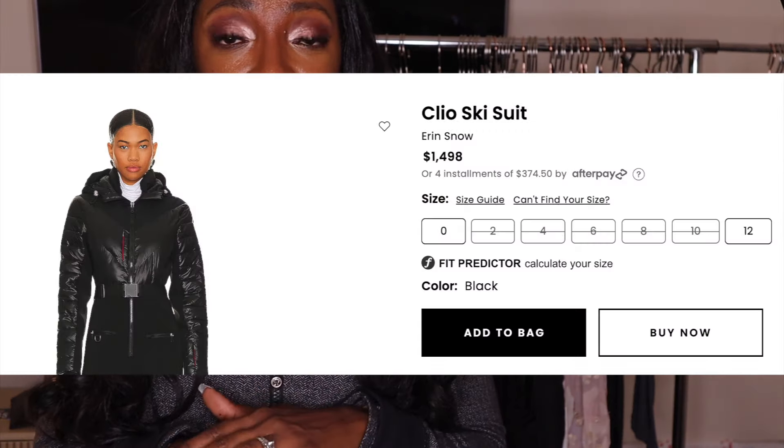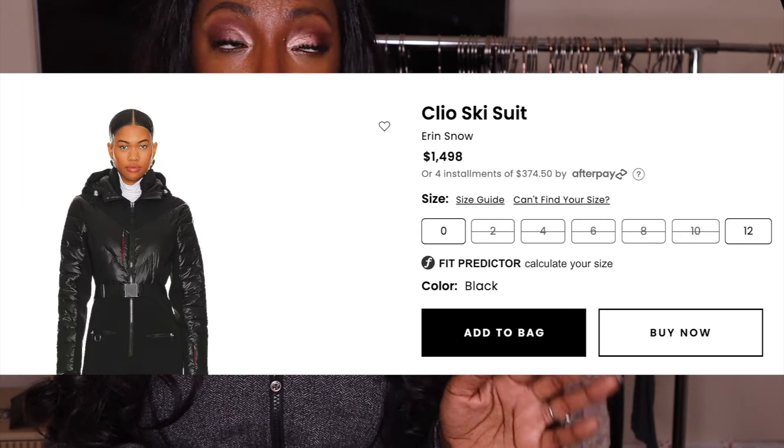Juliet — very expensive swimwear brand. Had never heard of this brand until a year ago when I saw it at a buy sell trade store. Very expensive. And then Aaron Snow — again, had never heard of it until about two years ago.